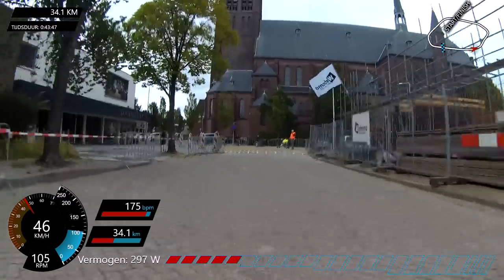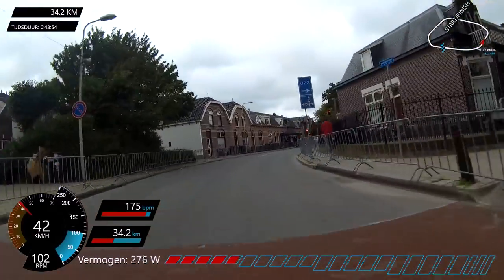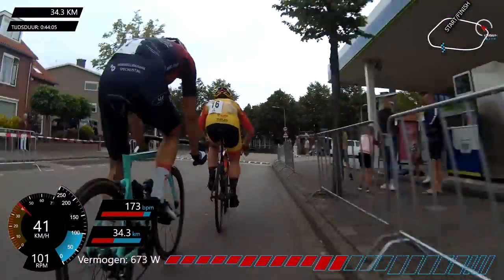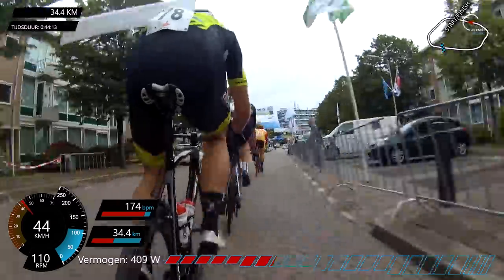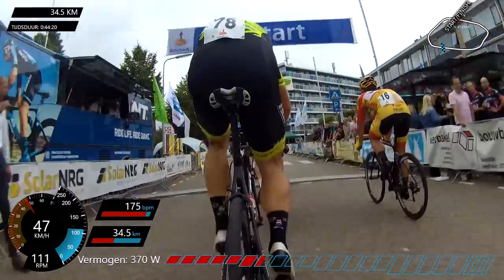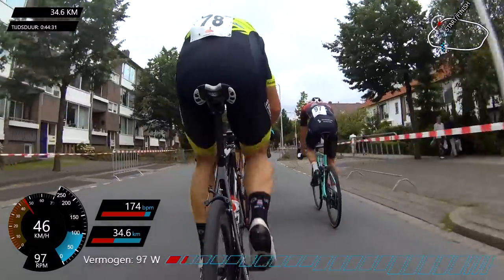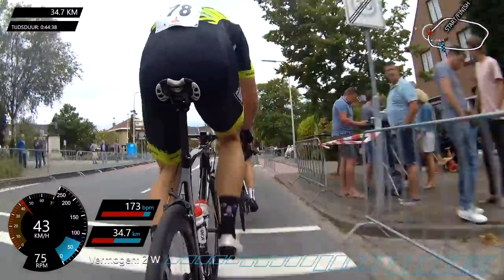We formed a group of five approaching the two riders up front — that's Ivar Slik from Monkey Town and a Maytec rider — and a WPGA rider joined us too, making six. Looking back we had a pretty good gap on the peloton, so I was confident. With about an hour and 45 to 50 kilometers left, if we worked together well we had a really good chance to stay away until the finish.